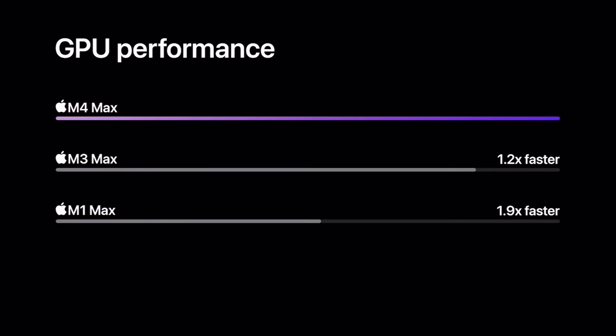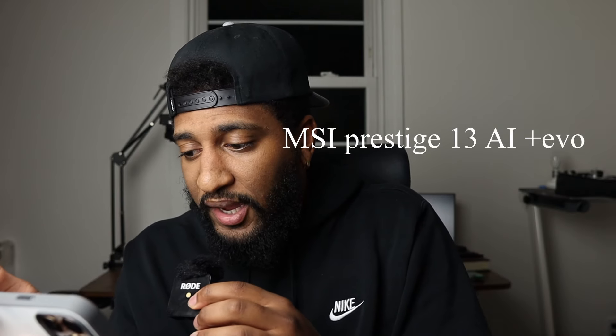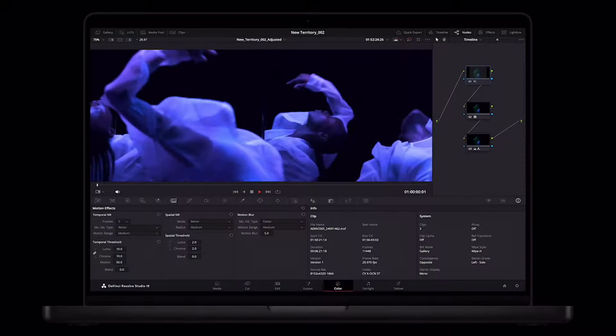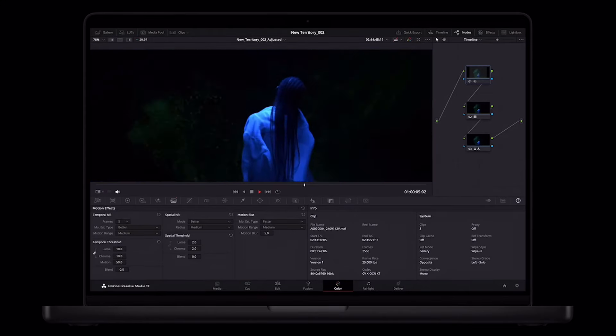For GPU performance, the M4 Max is 1.9 times faster than the M1 Max and 1.2 times faster than the M3 Max — significant when looking at the M1 Max, but nothing too crazy compared to the M3. And to top it off, the M4 Max's GPU is four times faster than the latest AI PC chip, also tested on the MSI Prestige 13 AI Plus EVO. You can do things like live denoising of footage in DaVinci Resolve, which requires a lot of power — pretty impressive.